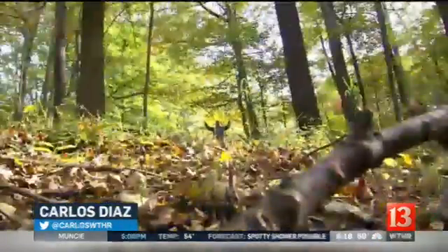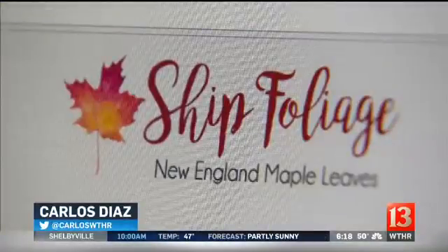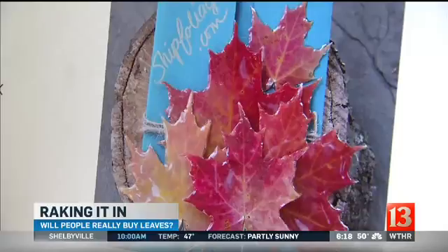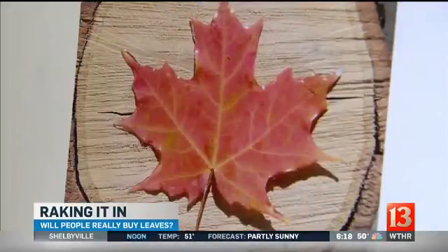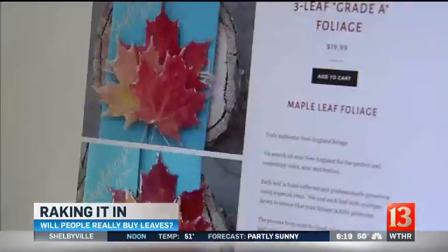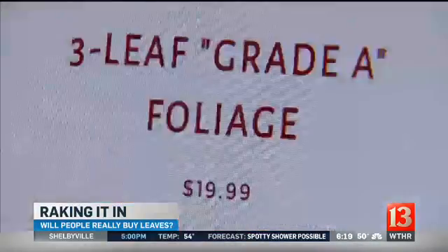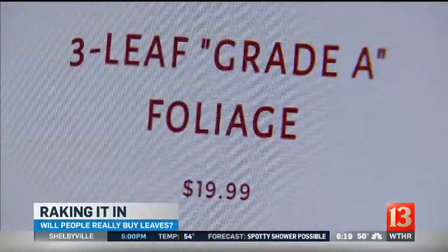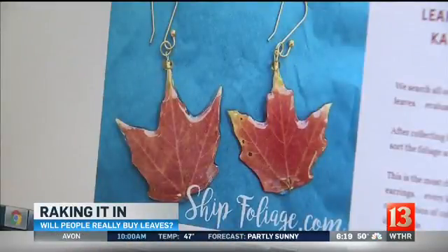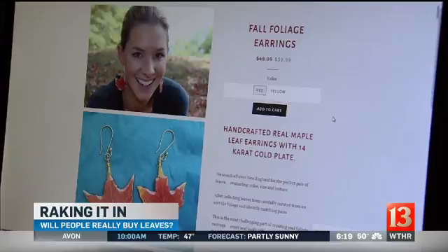They say that money doesn't grow on trees, but I discovered that it does. There's this website called shipfoliage.com, based out of New England. They collect leaves in the Northeast, treat them, and then sell them online to people living in places like Miami and Phoenix who don't get to really enjoy the changing of the seasons — and they're raking it in. Just three leaves will cost you almost $20, five leaves will run you about $30, and a pair of leaf earrings are now on sale for nearly $40.